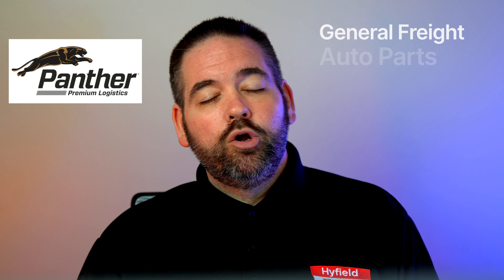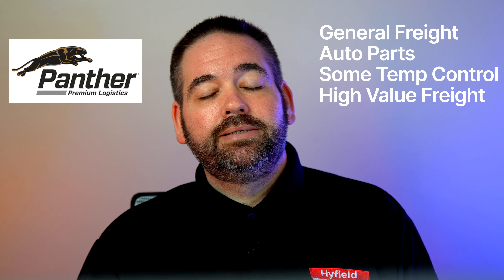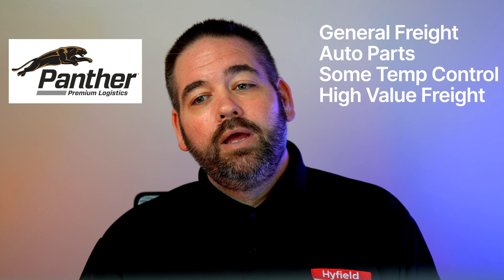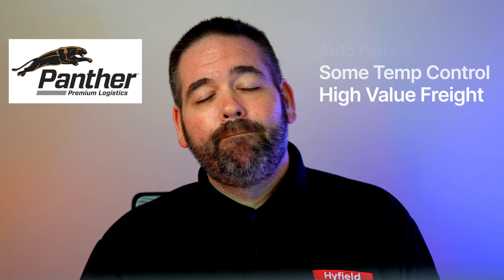With Panther, I'm told they do mostly general freight, auto parts, and things for assembly lines and plants to keep them up and running. They do have some temperature-controlled stuff and a little bit of high-value freight, but most of their freight is general freight.